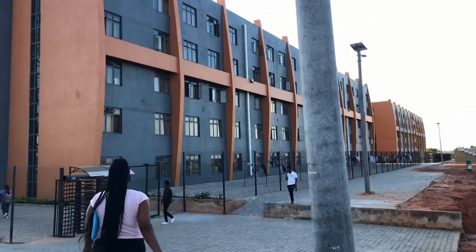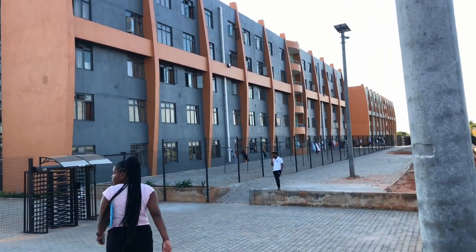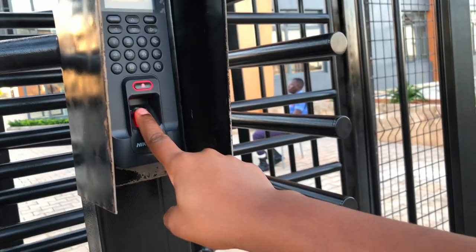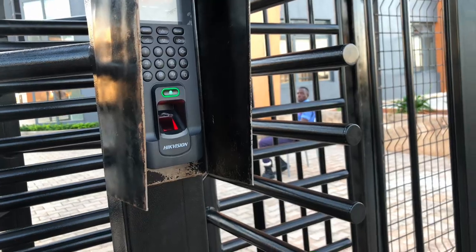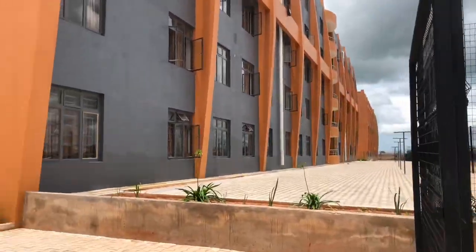I really want to commend the school for introducing this biometric fingerprint system for safety reasons. FYI, I went through a lot to get into this hostel — I clearly don't stay there.